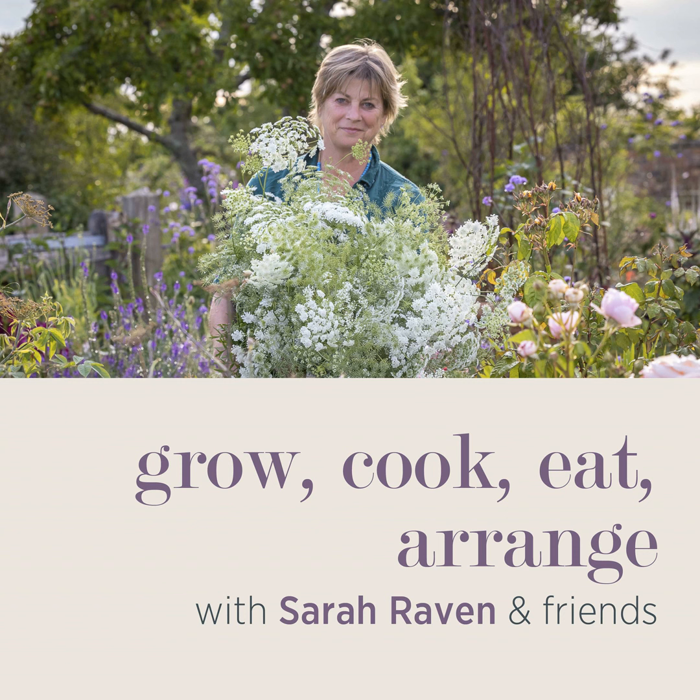That's a fantastic list of things we're getting on with. Thank you, Josie, for helping me with those. See you soon. If you've enjoyed this episode of Grow, Cook, Eat, Arrange, I'd really love it if you reviewed, rated and subscribed wherever you listen to your podcasts. It'll help new listeners to know that we're here and enable us to keep getting the very best and most interesting guests week after week.